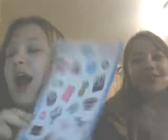Anyways, today we're going to be showing off some pink products - just kidding - just the stickers. We have some LPS today, so yay!